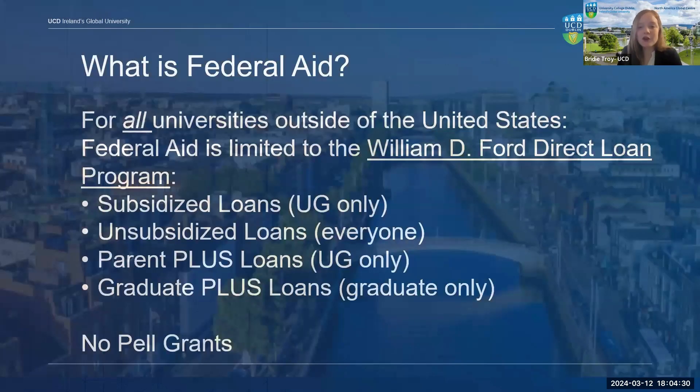Federal student aid, U.S. financial aid, and student loans are umbrella terms, so I'd like to outline exactly what aid you can use at UCD. At UCD, and really any university outside the U.S. that accepts federal loans, students generally use the following types: subsidized loans, which are only available for undergraduate students; unsubsidized loans, which can be borrowed by any level student; and Parent PLUS or Graduate PLUS loans, depending on whether you are an undergraduate or graduate student.